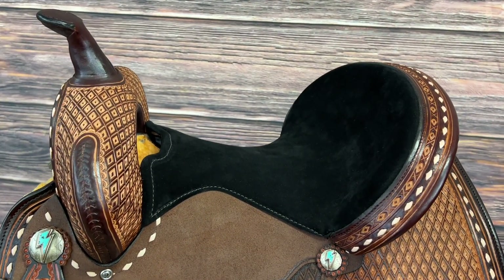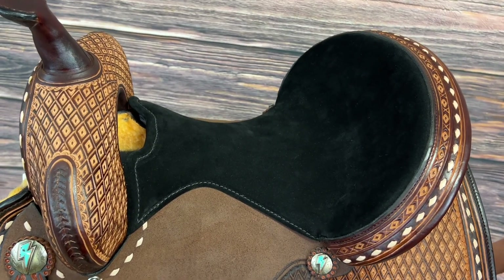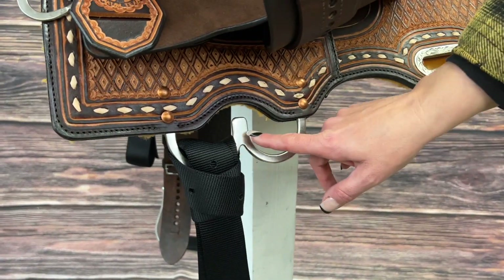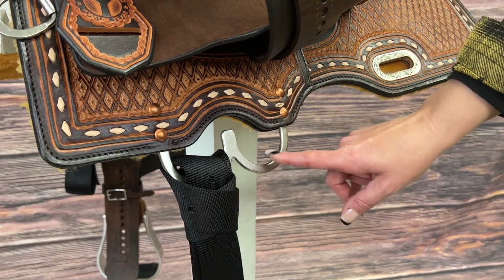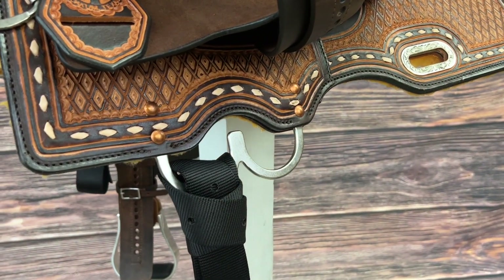It's available in seat sizes 13 inch to 15 inch, also in half sizes. The adjustable position rigging actually gives you three different positions to rig your horse based upon your horse's conformation needs.